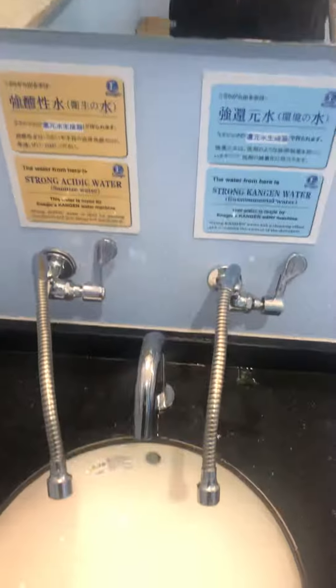What I found interesting was the 2.5 and 11.5 pH from the taps. The taps here produce 2.5 pH and 11.5 pH — amazing, right?